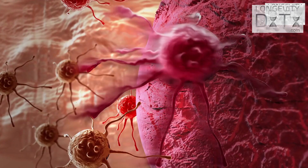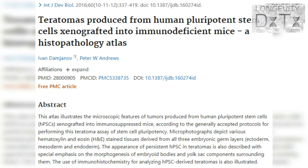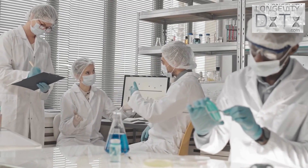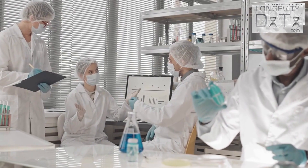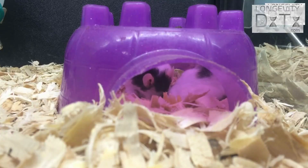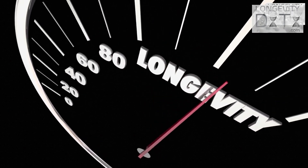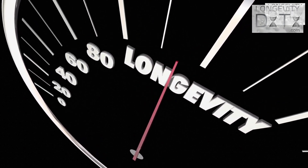A second question is whether treatment with Yamanaka factors causes cancer. Previous studies have shown that turning the clock back too much can result in cancers such as teratomas. As a result, scientists are trying to figure out ideal doses and timing of treatment. A third major question is whether epigenetic reprogramming actually makes the mice younger — not just the cells — and whether it extends lifespan and health span, meaning the number of disease-free years.